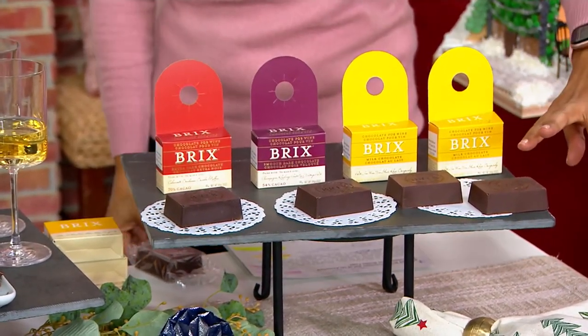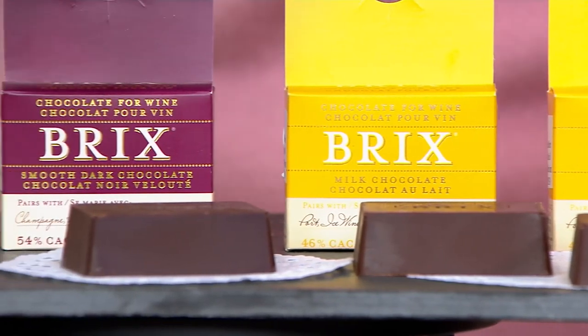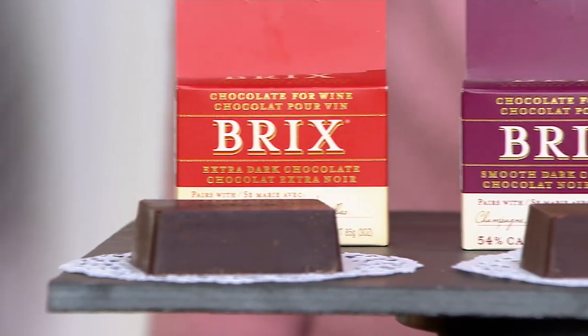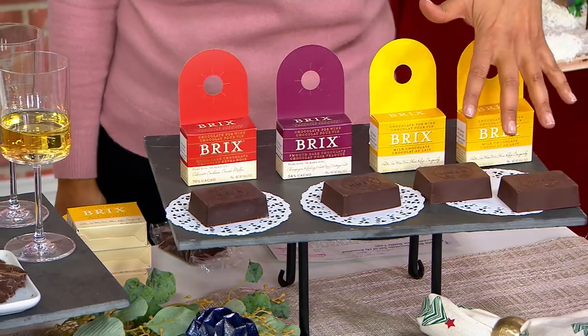You're going to receive two in beautiful milk chocolate, one in smooth dark, and one in extra dark. This is four easy payments of $7.24. We're going to introduce you to the brand and talk about how this was made so perfectly to pair with wines and which types of wines.